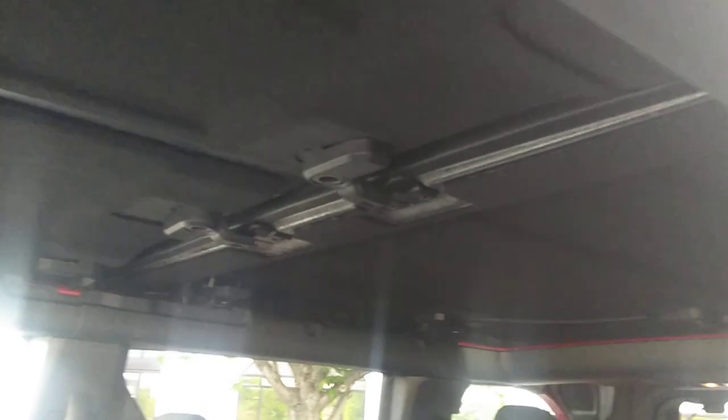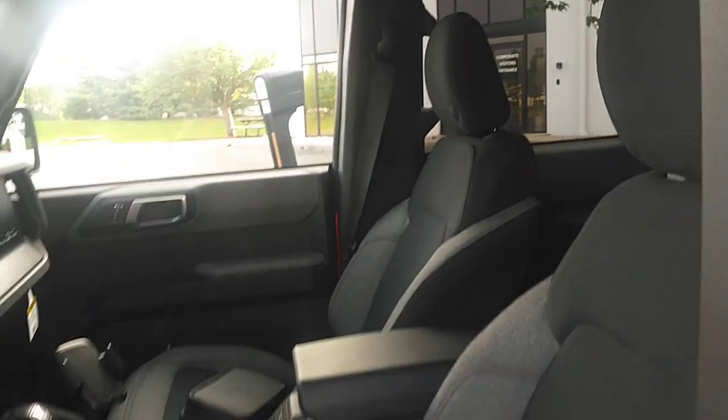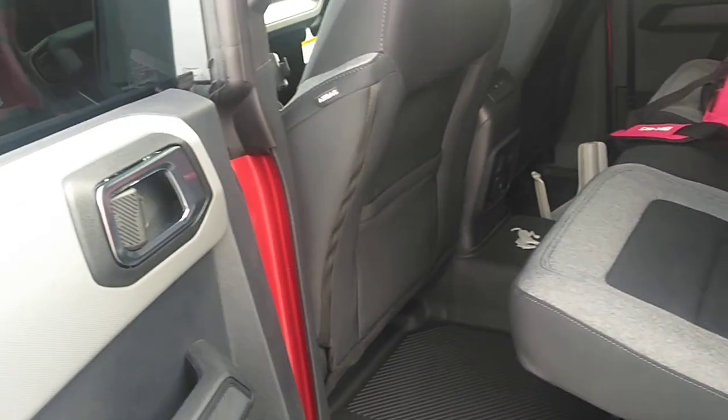I like how it doesn't have a center bar like the Jeep. Once you take the top off, it's all open. These back seats got plenty of room in the back.